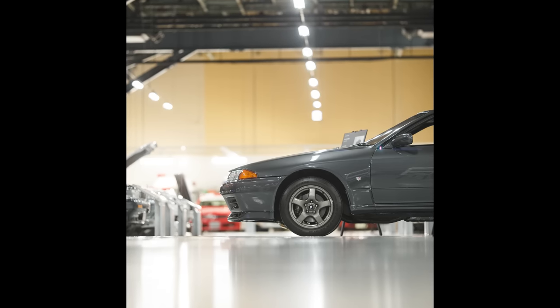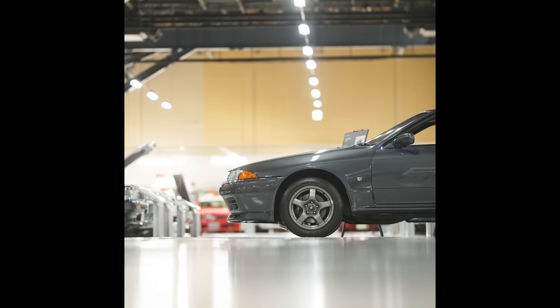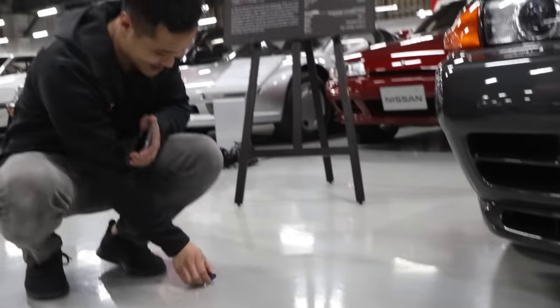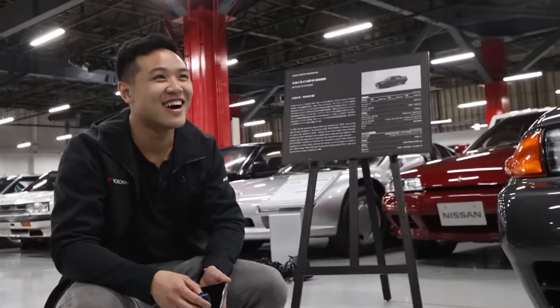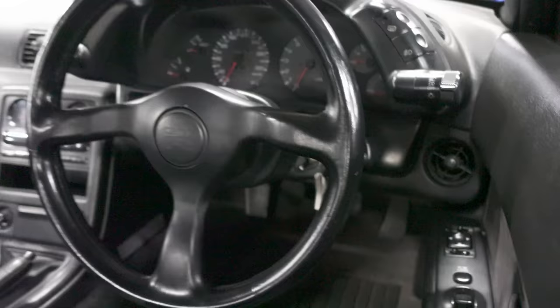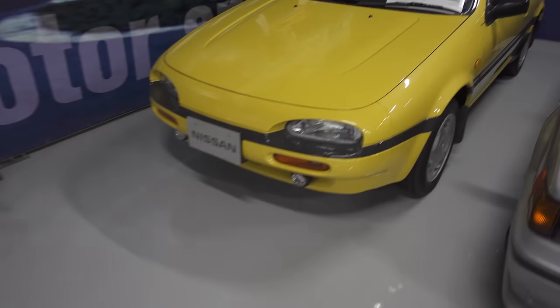And this is 1 out of 500, and this one is brand new. There is nothing wrong with this car. It's absolutely perfect. This is number 405 out of 500. Wow, this is so clean. Oh my God.